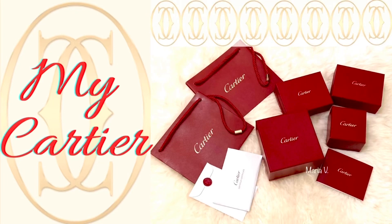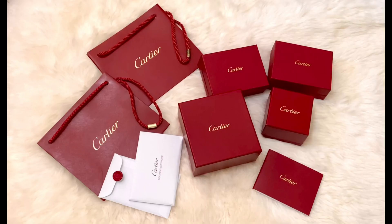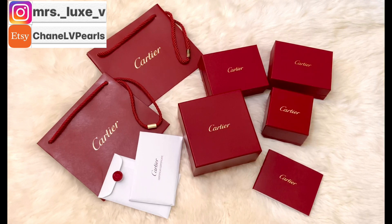Hi everyone, happy December 1st! Today I will be sharing my Cartier jewelries along with the cleaning kit, brochures, and the perfume that came along with my purchases from three years ago. That is right — this is not an unboxing episode, but rather to share some of the items that I noticed others did not share in their unboxing videos.